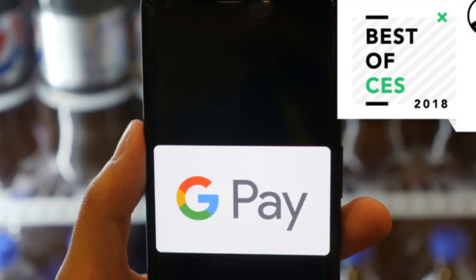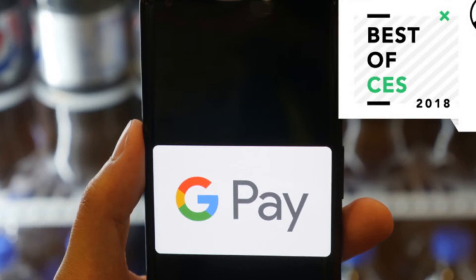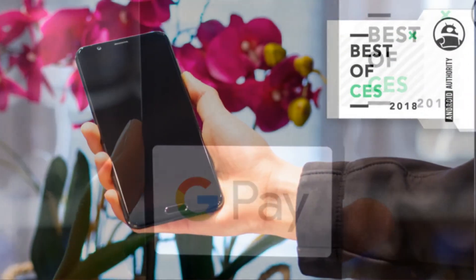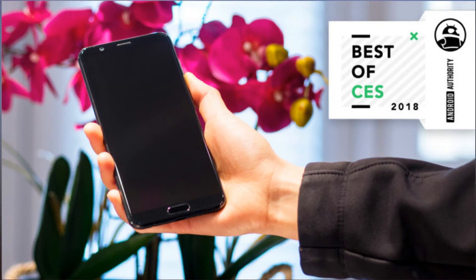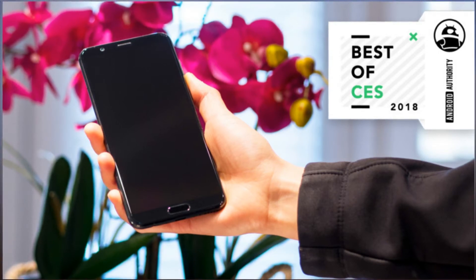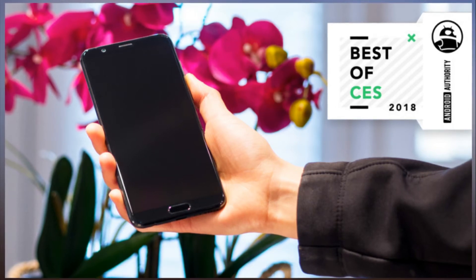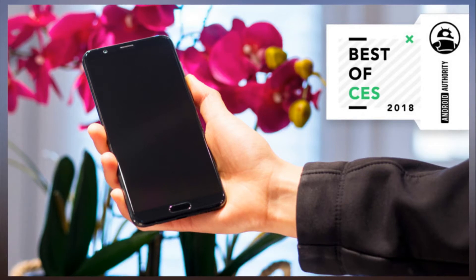Skagen's claim to fame is its super classy analog watches, and now it's getting into the smartwatch game. The Skagen Falster is the company's very first touchscreen smartwatch. It's powered by Android Wear, features a fully round display, and also doesn't look like a smartwatch, which is very important for some people. Its minimalist, modern design makes it look like a piece of high-end jewelry.